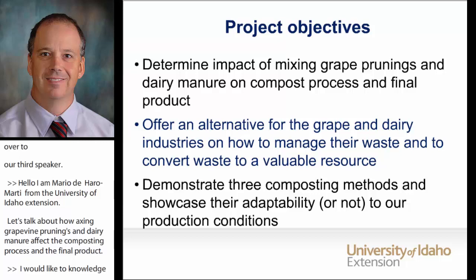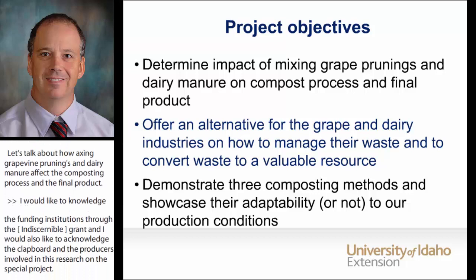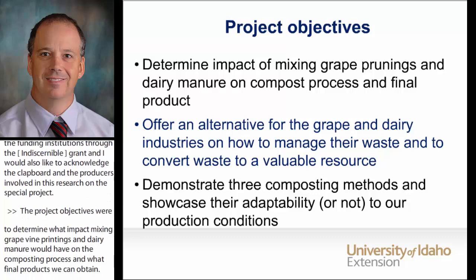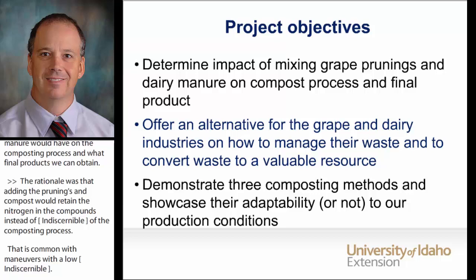The project objectives were to determine what impact mixing the grapevine prunings and dairy manure will have on the composting process and what final products we can obtain. The rationale was that adding the prunings as the carbon source will retain the nitrogen in the compost instead of losing it as ammonia during the composting process. That's common for dairy manures with a low carbon to nitrogen ratio. We also wanted to know if after the screening, we would have a mulch that can be used as ground cover for the vineyards or other crops to reduce weed pressure.